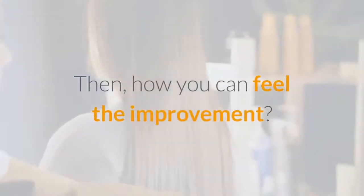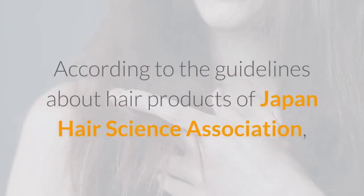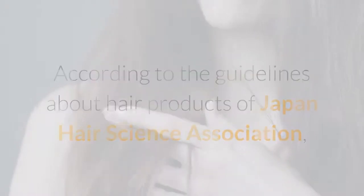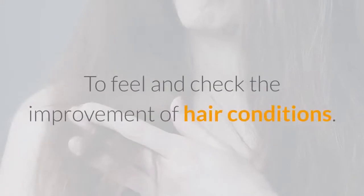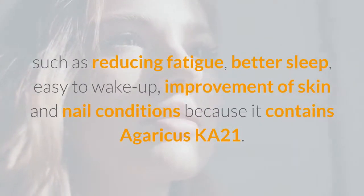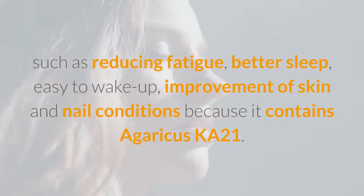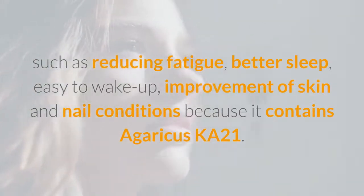How can you feel the improvement? According to the guidelines about hair products from the Japan Hair Science Association, we recommend taking Beirut for at least 6 months to feel and check the improvement of hair conditions. However, many customers feel improvements in body condition within several weeks, such as reduced fatigue, better sleep, easier waking, and improvement of skin and nail conditions, because it contains Agaricus Ka-21.